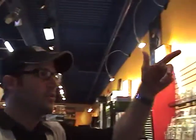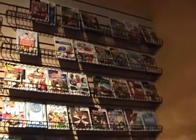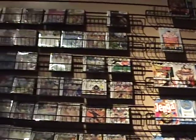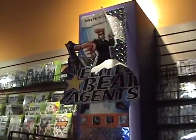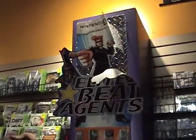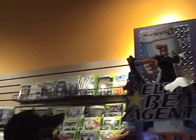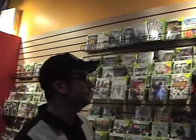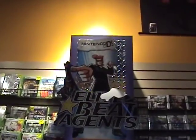Over here, we've got our Nintendo DS and Wii sections with all the newest and hottest Nintendo and DS releases. These columns right here were made by me and my father-in-law. In fact, most of the store was built by us — the Battle Station, the countertops — all handcrafted and custom built.